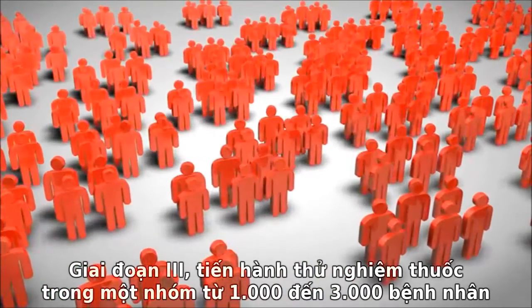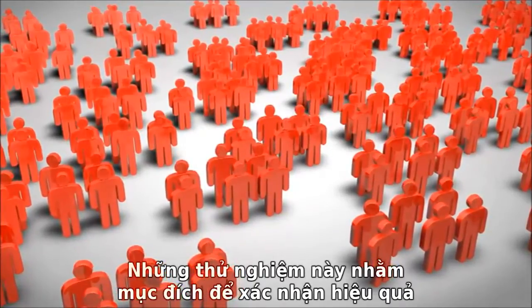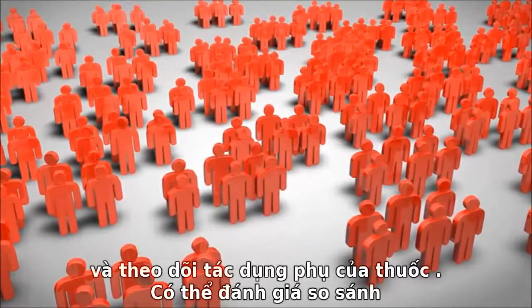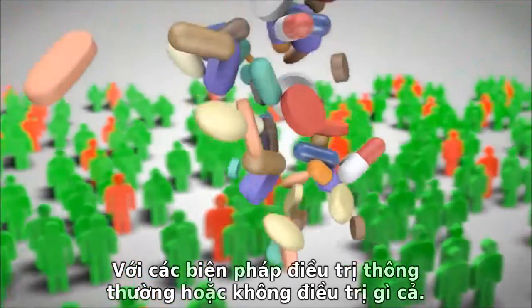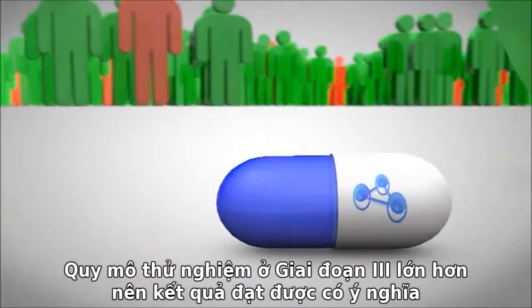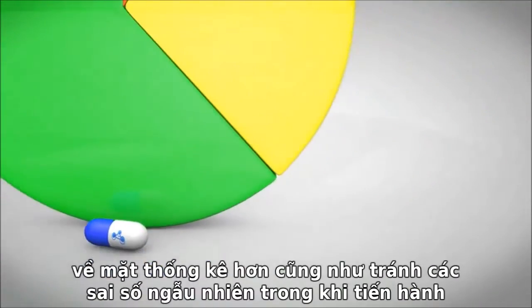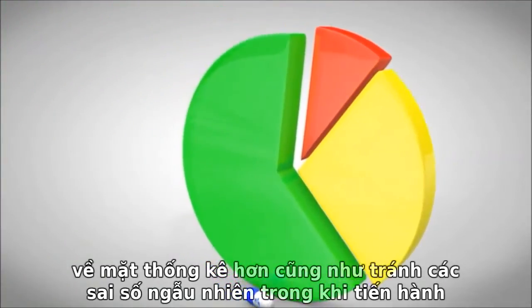Phase three trials evaluate the drug in a group of 1,000 to 3,000 people who have the disease. These trials aim to confirm the drug's effectiveness and monitor side effects, and may also compare the drug to commonly used treatments or to no treatment at all. The larger size of phase three trials allows for results that are more statistically significant, or less likely to have occurred by chance.